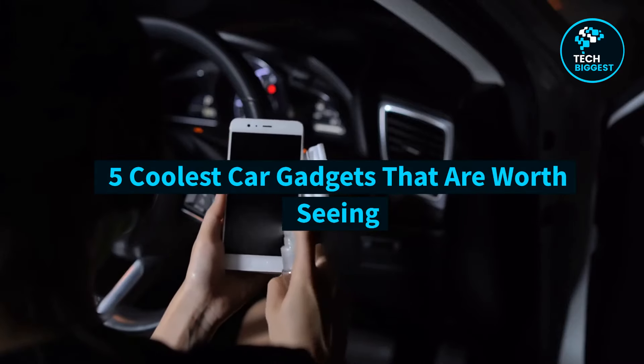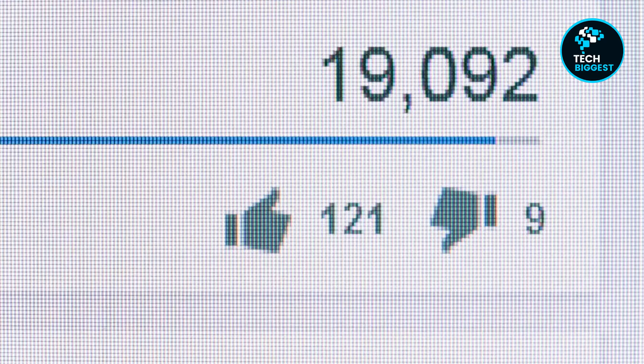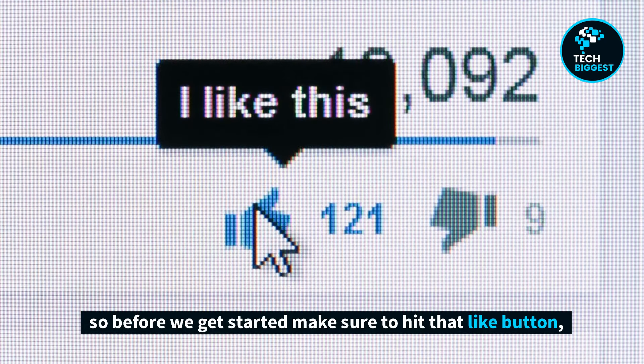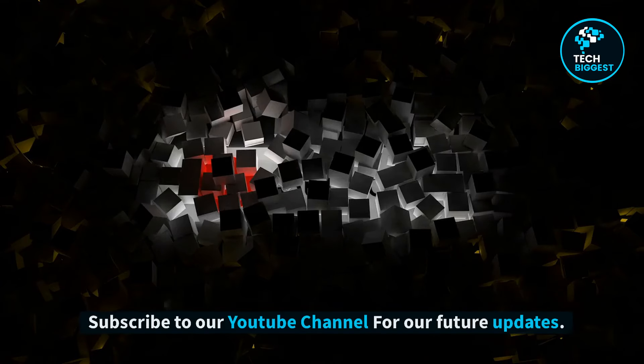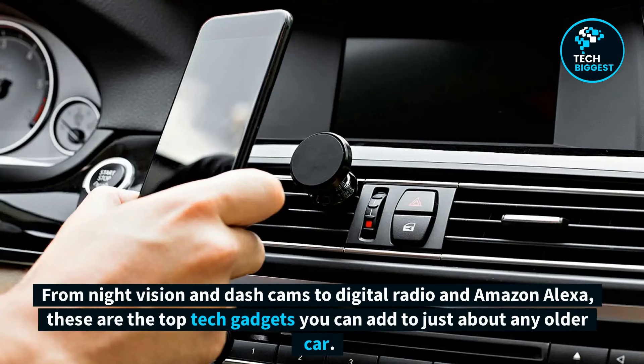5 Coolest Car Gadgets That Are Worth Seeing. Hello and welcome to Tech Biggest YouTube Channel. From night vision and dash cams to digital radio and Amazon Alexa, these are the top tech gadgets you can add to just about any older car.